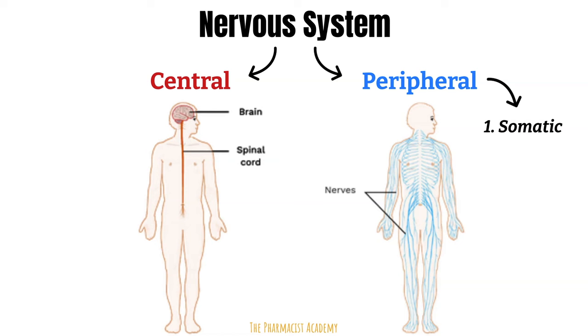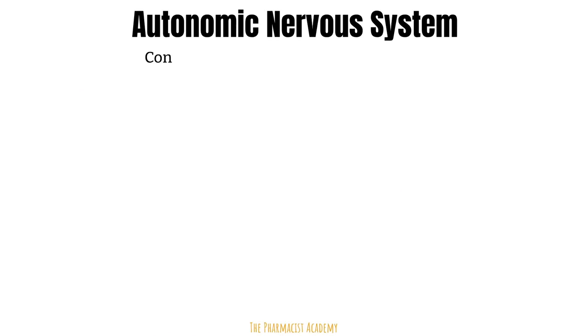The second part of the peripheral nervous system, and also the focus of this video, is the autonomic nervous system. The autonomic nervous system controls involuntary physiologic processes — things that occur in your body without a conscious effort — such as blood pressure, breathing, digestion, and sexual arousal.